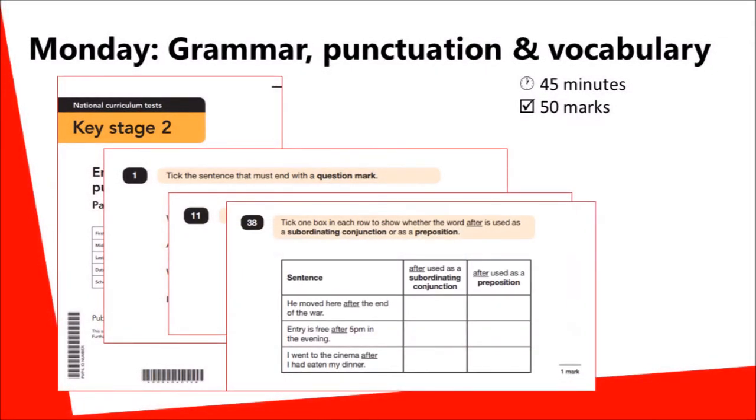Later questions are more challenging, such as this example where children are asked to identify whether the word 'after' is being used as a conjunction or as a preposition.